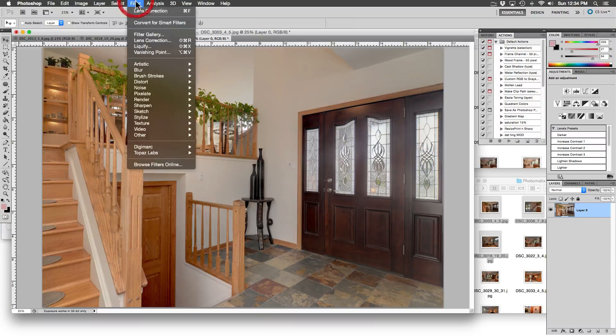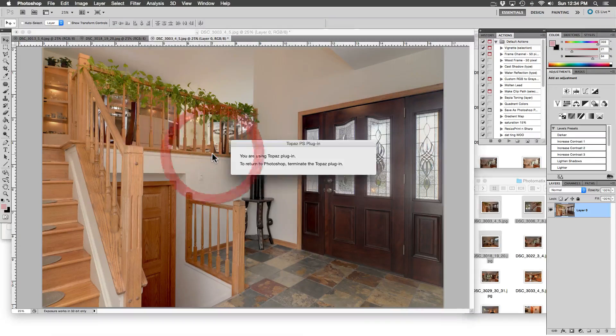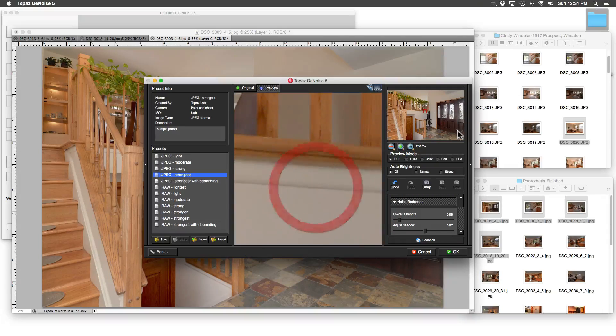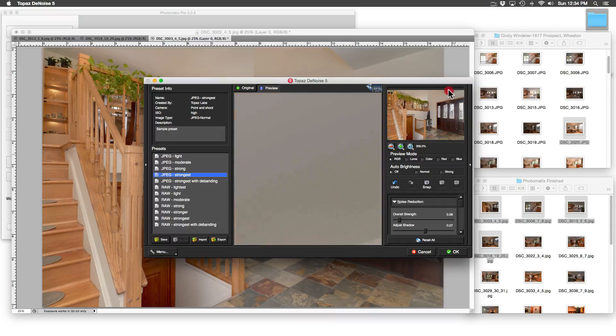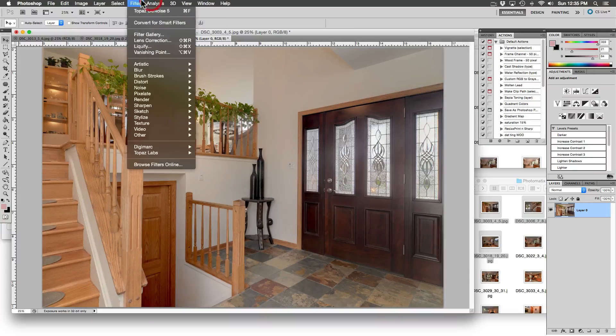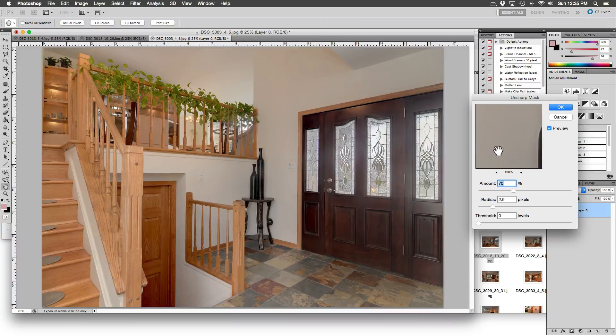Let's get rid of the noise in this foyer — we will use the plugin from Topaz Labs again. We are living in the future; I can't believe it gets rid of all the noise while leaving all the detail. It is especially noticeable in these dark corners. Now the only thing we have left to do is sharpen the image. Go to Filter, then to Sharpen, then to Unsharp Mask. I find that these settings are best — 70% at a radius of 2.9 pixels at a zero threshold.